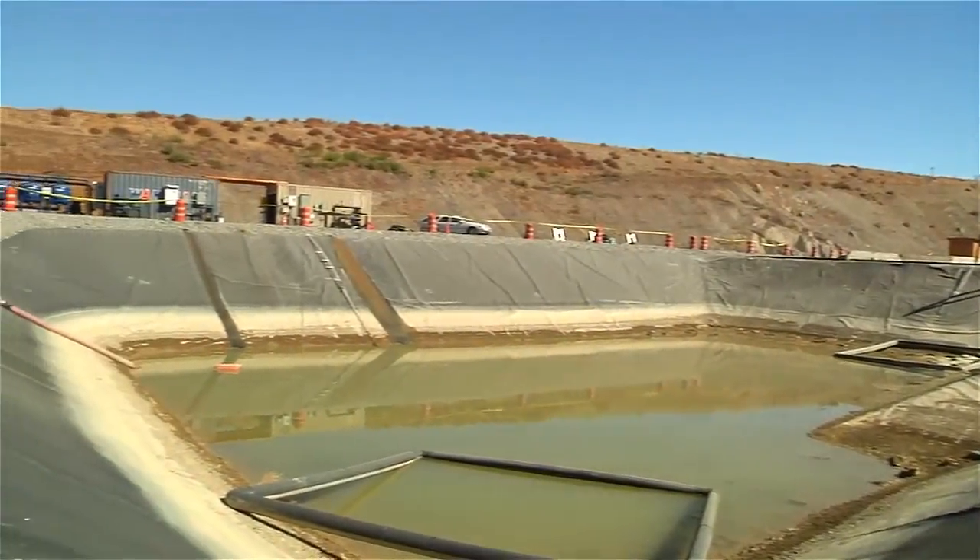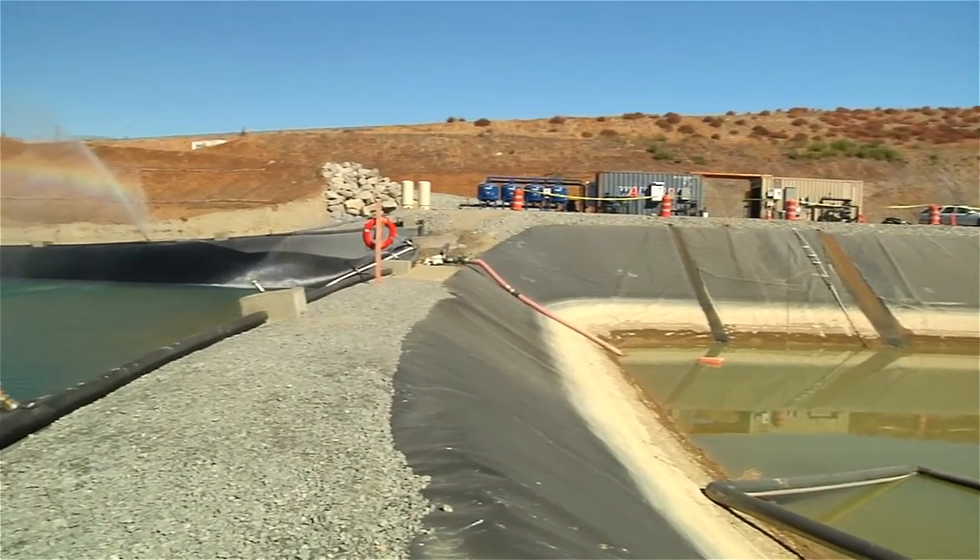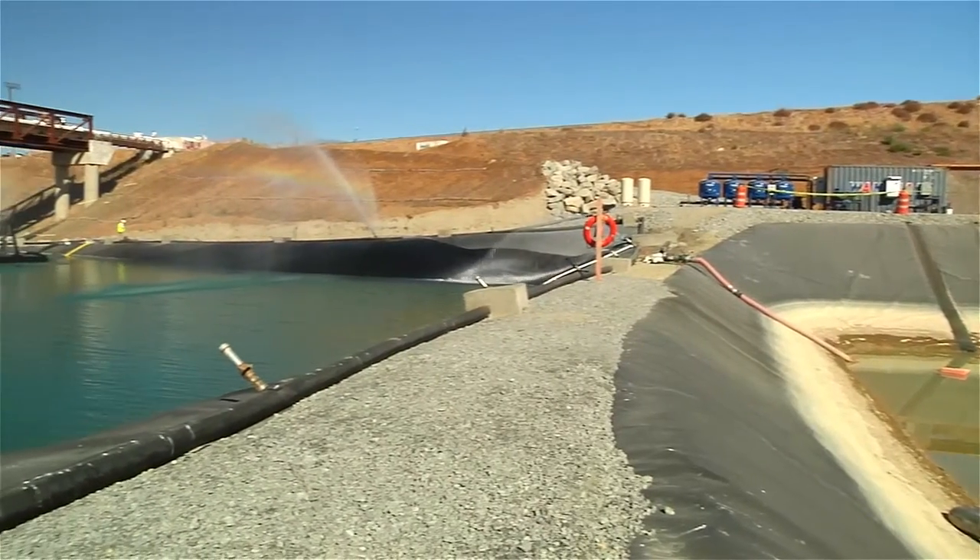Water was then conveyed to another basin through a secondary treatment system, where additional flocculent polymer was injected, followed by additional acid and chlorine if needed.